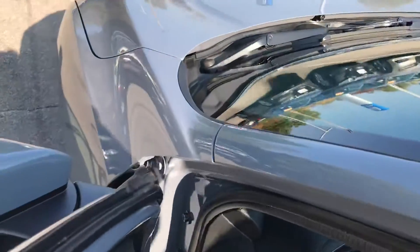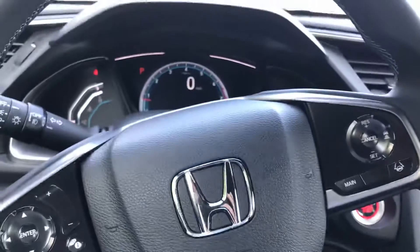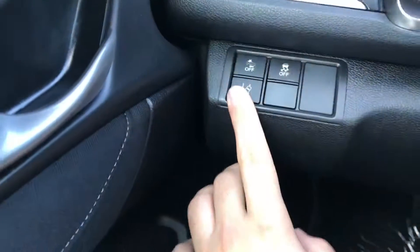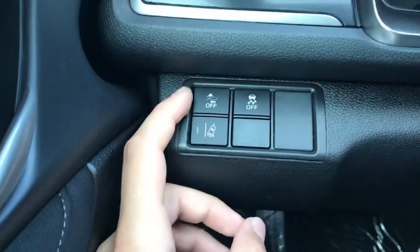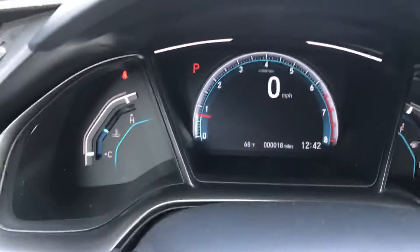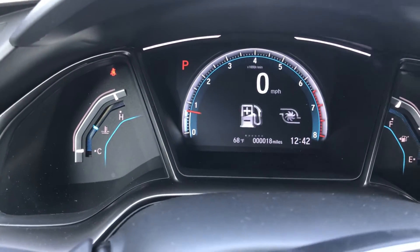Take a look at the inside here and go over some of the features. This car does come equipped with Honda Sensing, so you're going to have all your Honda Sensing safety features built into the left-hand side. You have your collision mitigation braking system and your road departure.